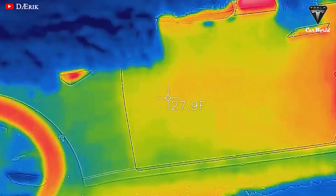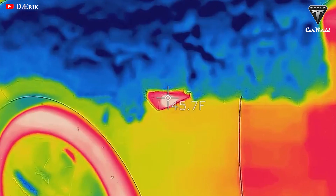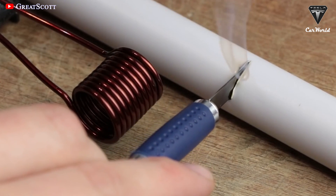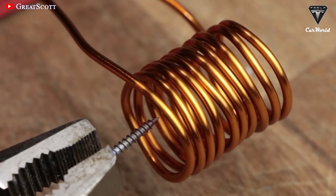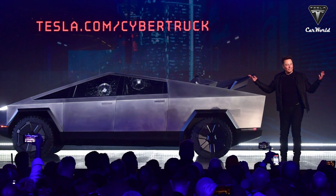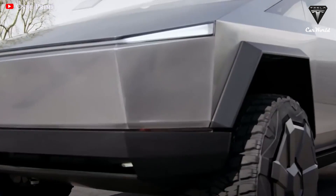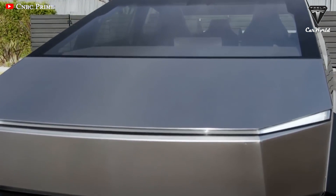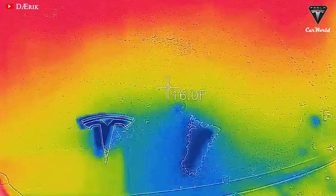A heat pump draws excess heat from the electric motor and the battery — both of which heat up with use — and distributes that heat to the car's cabin, warming it up faster and more efficiently on cold winter days. Electric resistance heating systems are considered 100% efficient due to their equivalent output of heat compared to energy input. By comparison, the Cybertruck heat pump boosts the efficiency rating to 500% — five times the effectiveness.